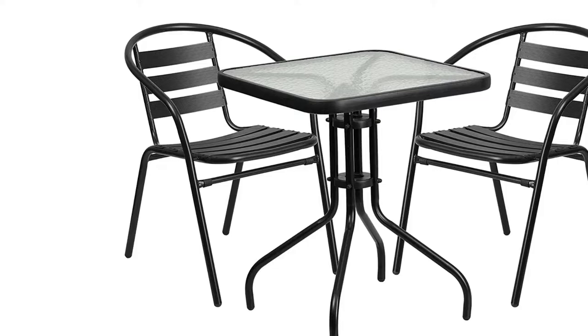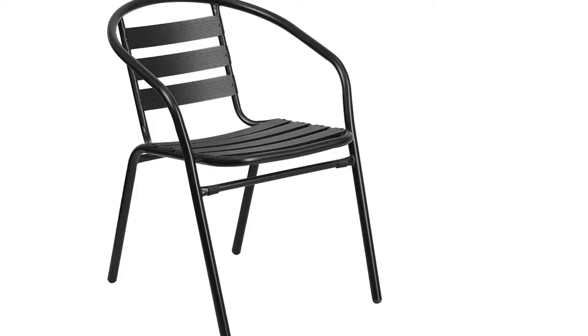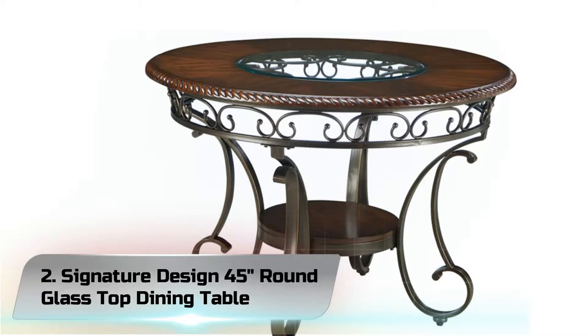For longevity, care should be taken to protect from long periods of wet weather. Whether you are just starting your business, expanding your alfresco seating, or springing for the outdoor kitchen you've always wanted, this set will give you the perfect look. If you like this product, please check out the Amazon link in the description below.